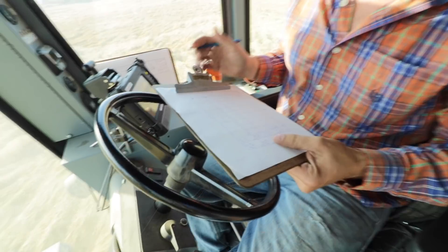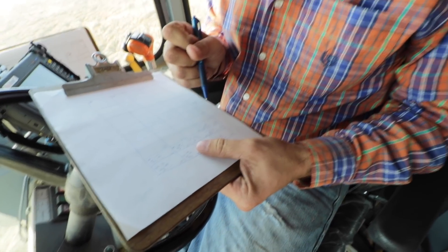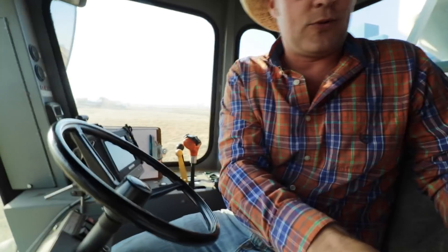Ray, what do you got there? This is just a data sheet where I'm writing down the plot yields and moisture. It's in the computer too, but just a backup just in case something happens to the computer. Always take a hard copy. So now we're going to take a subsample here. This is what that seat's for.